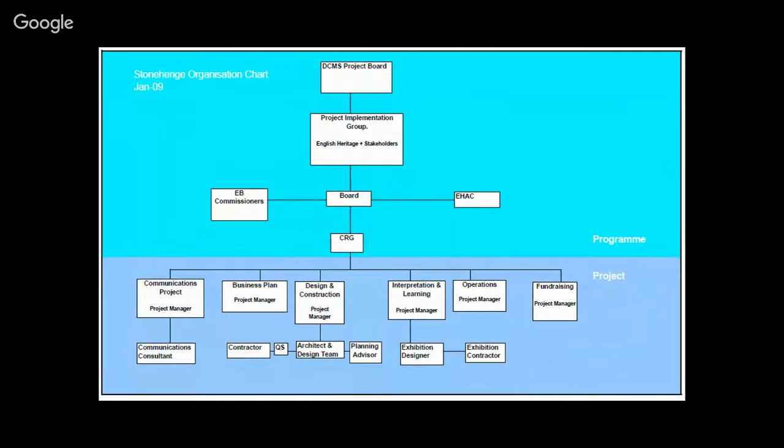This project diagram shows that the people deciding what went in the exhibition were part of a much larger team — people doing the business plan, fundraising, various project boards. It was a hugely complicated structure. Our interpretation and learning team was just a cog in that big machine.